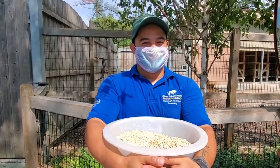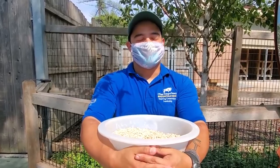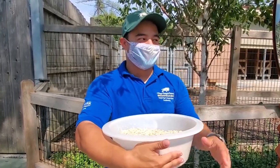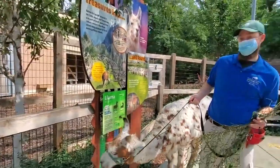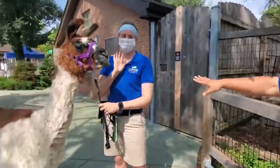Good morning Facebook. Welcome to Bringing the Zoo to You here at Brookfield Zoo. My name is Craig. I'm a keeper here at Wild Encounters in our Ambassador Program. Back by popular demand, we have our llamas. This is Cinnamon with Keeper Scott, and this is Lucy with Jill.